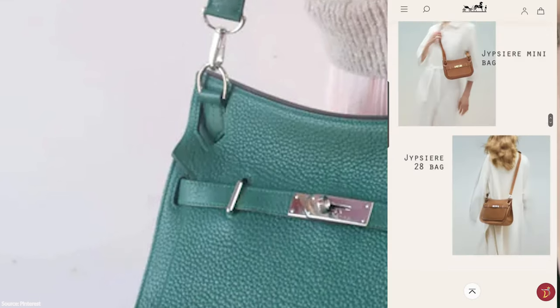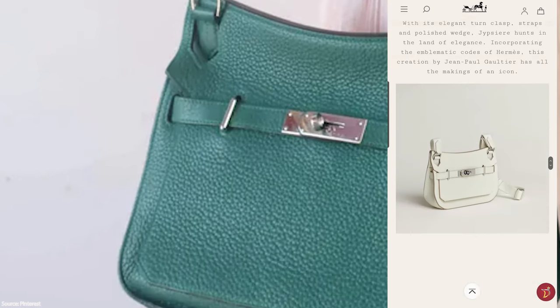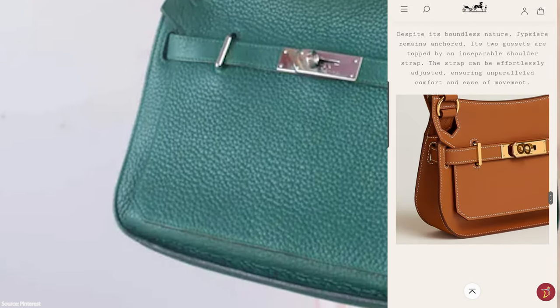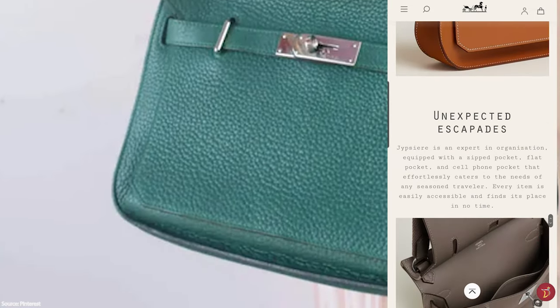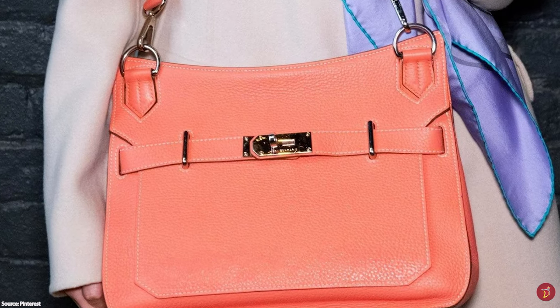With the name Gypsière set to capture the gypsy-esque spirit of the collection, the Hermès Gypsière bag is a relaxed and casual bag that still exudes elements of Hermès' elegance and sophistication.